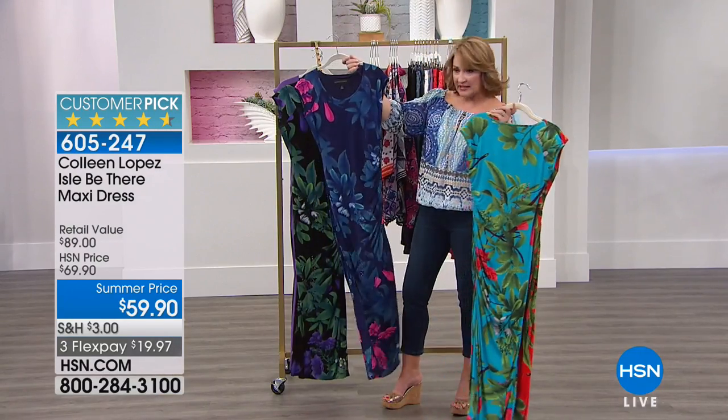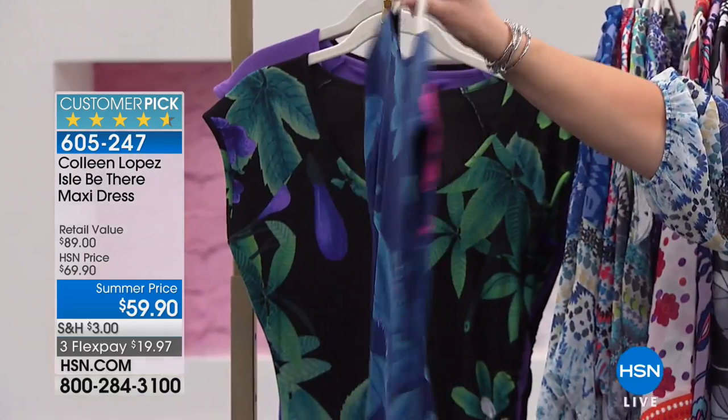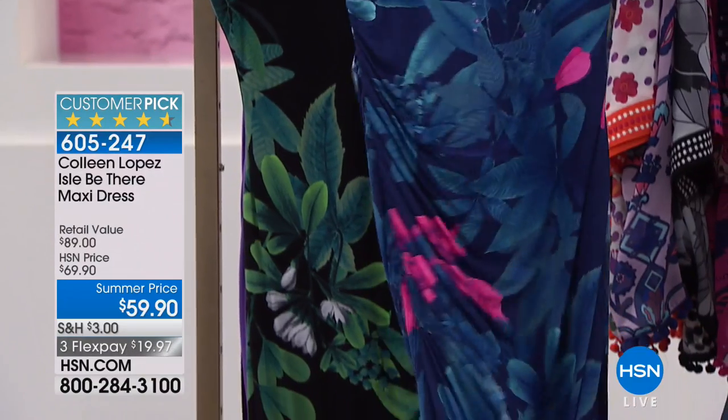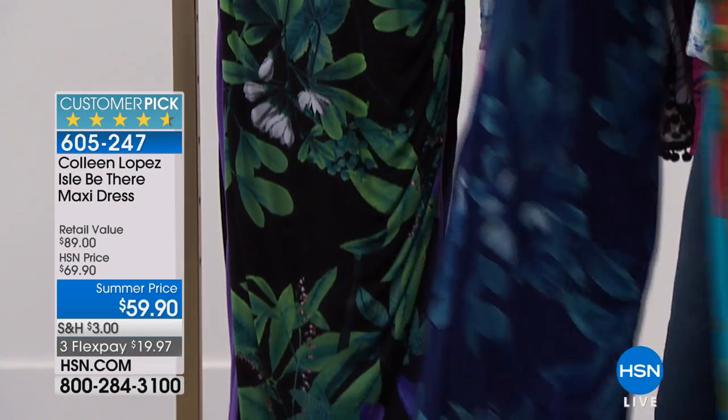Here comes the navy. It's a navy ground. And then there's shades of blue, there's pops of bright, gorgeous pinks. Look at how pretty that is. So that is the navy.